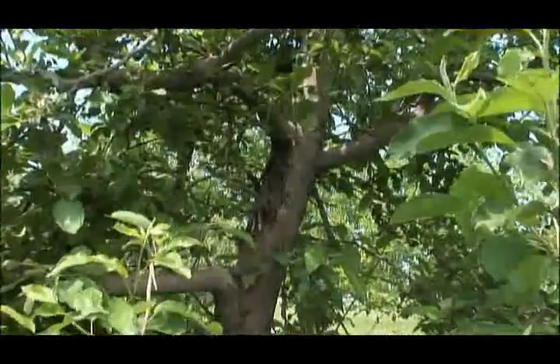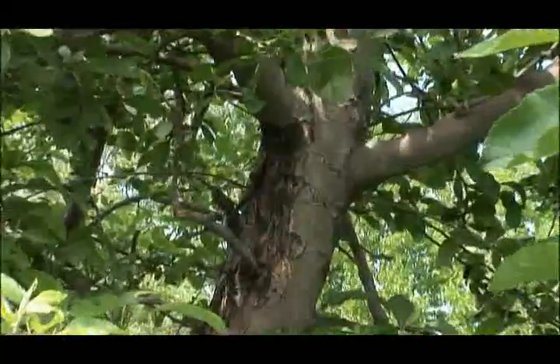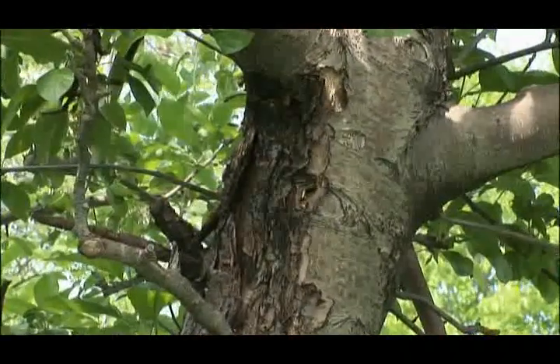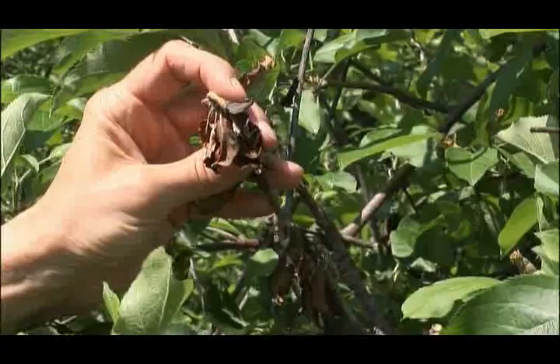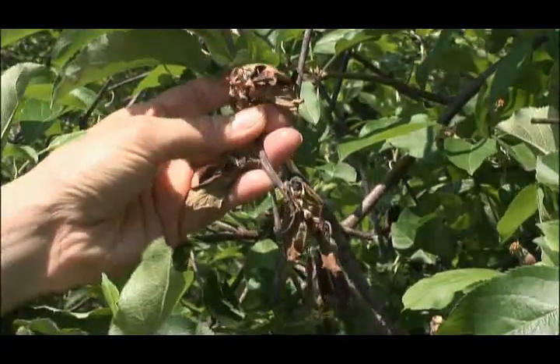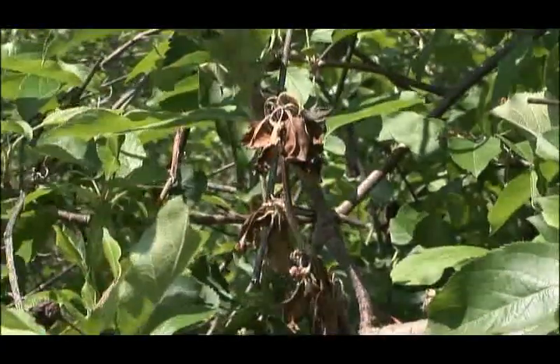The most noticeable signs are that when you look at the tree, it looks like a branch will be scorched by fire — it's brown or black and the leaves are dried up, and the branch might be crooked over at the end, so it resembles a shepherd's crook. It's a pretty big problem.